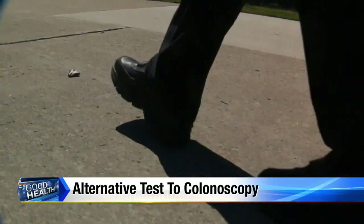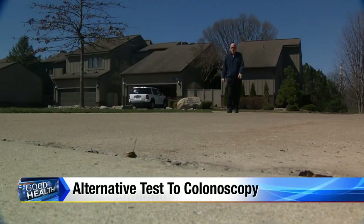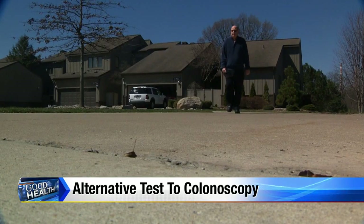But this test isn't for everyone. It's a much better test for average-risk people who for whatever reason can't be a good candidate for colonoscopy. The DNA test is not a good test for people who've had polyps before or who are in that high-risk group — such as those with a family history.